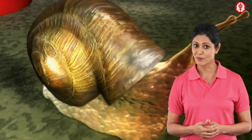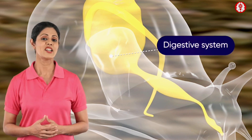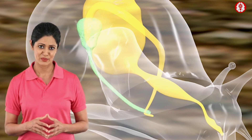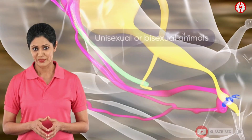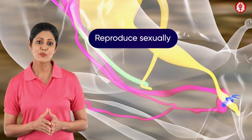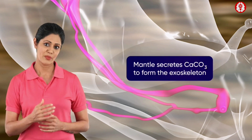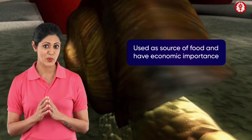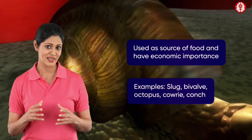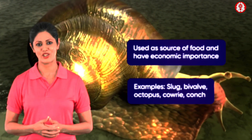They possess a single soft muscular foot for locomotion; in some, it is modified into circumoral tentacles. The digestive system is well developed. They possess kidney-like structures for excretion. The nervous system is formed of nerve ganglia and nerve cords. They are unisexual or bisexual and reproduce sexually. The mantle secretes CaCO3 (calcium carbonate) to form the exoskeleton. Many are used as a source of food and have economic importance — for example, slug, bivalve, octopus, cowrie, and conch.